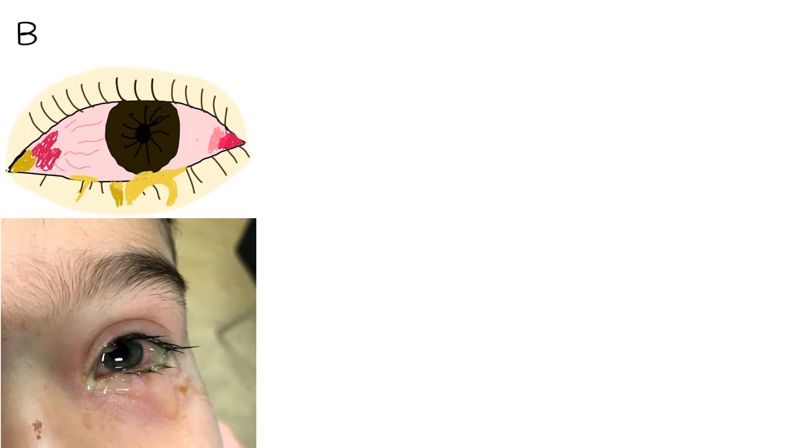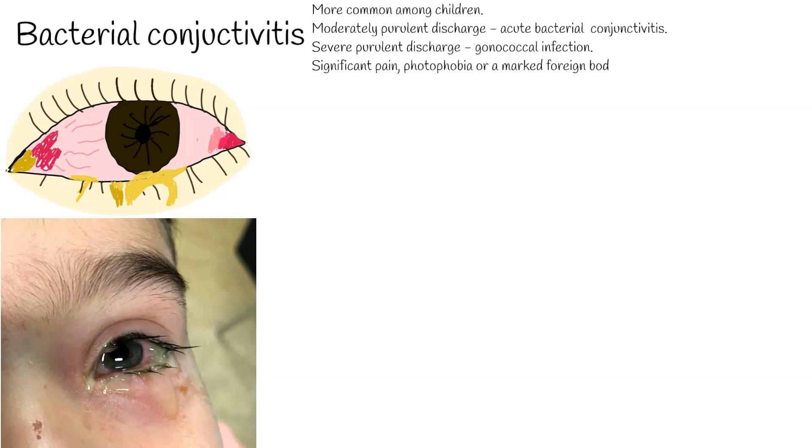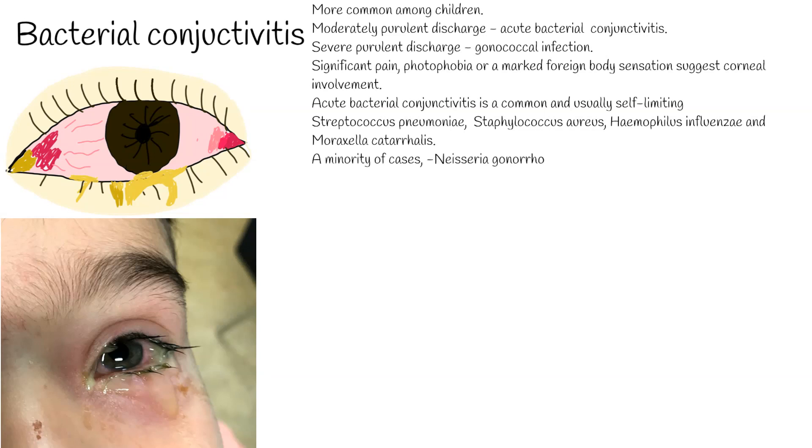Bacterial conjunctivitis is more common among children. Moderately purulent discharge occurs in acute bacterial conjunctivitis, while severe purulent discharge is suggestive of gonococcal infection. Significant pain, photophobia, or a marked foreign body sensation suggest corneal involvement. Acute bacterial conjunctivitis is usually self-limiting, caused by direct contact with infected secretions. The most common isolates are Streptococcus pneumoniae, Staphylococcus aureus, Haemophilus influenzae, and Moraxella catarrhalis. A minority of severe cases are caused by the sexually transmitted organism Neisseria gonorrhoeae, which can readily invade the intact corneal epithelium.